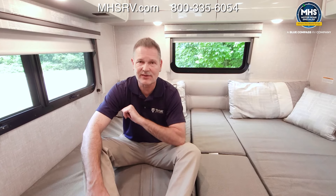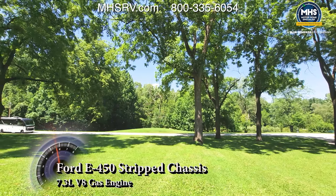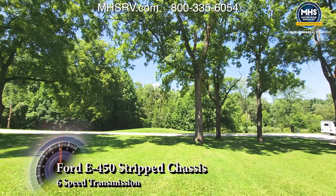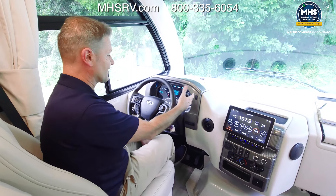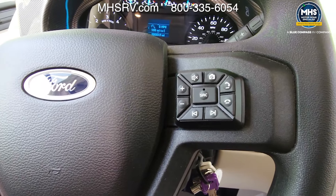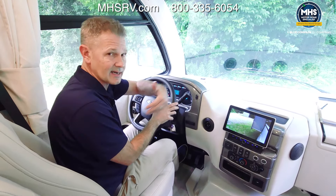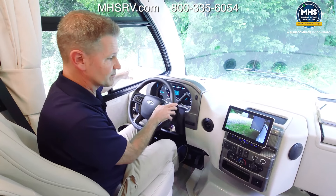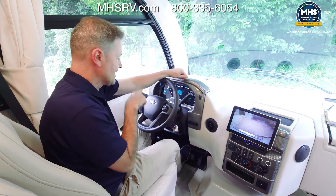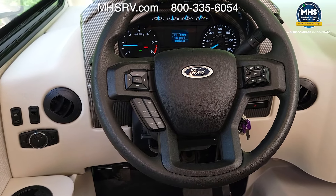Under the hood is a 7.3-liter V8 good for 325 horsepower and 450 pound-feet of torque, paired with a six-speed transmission and tow-haul mode for the 8,000-pound hitch. In reverse you can clearly see what's behind you, and a dash button pulls up not only the backup camera but also integrated side-view cameras in the driver and passenger mirrors — crystal clear images on your dash. The infotainment thumb pad controls your source: Sirius XM satellite radio, Apple CarPlay, and Android Auto.